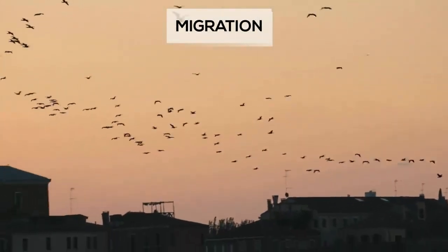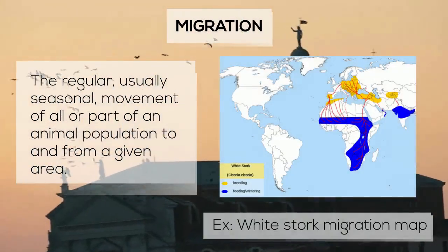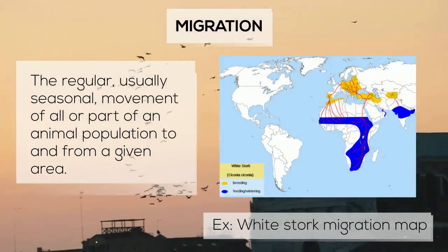Migration is defined as the regular, usually seasonal, movement of all or part of an animal population to and from a given area.